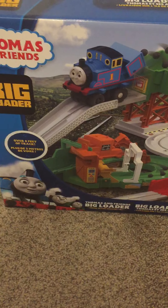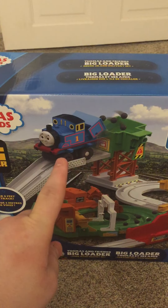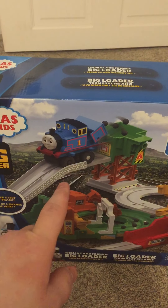This set has over 6 feet of track and comes with Thomas — I'll get to that when I unbox this — Percy, and Terrence.